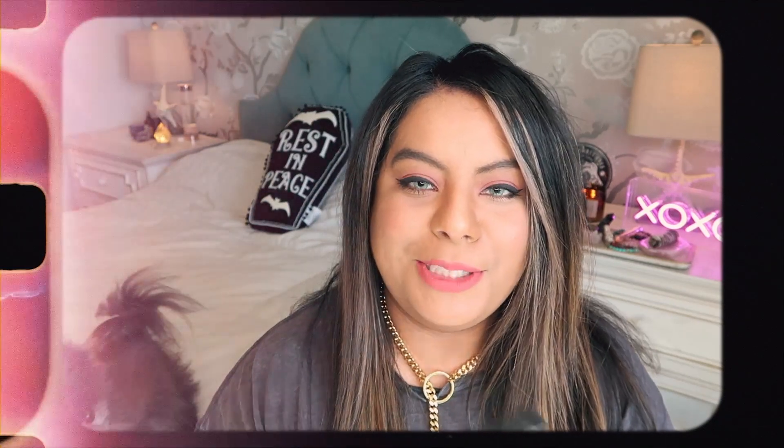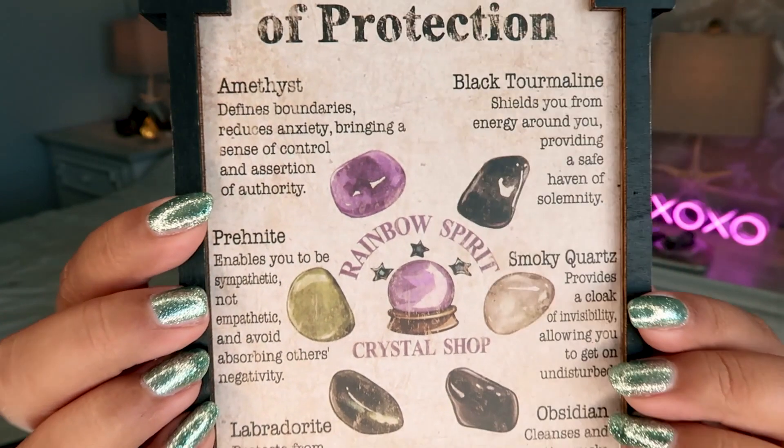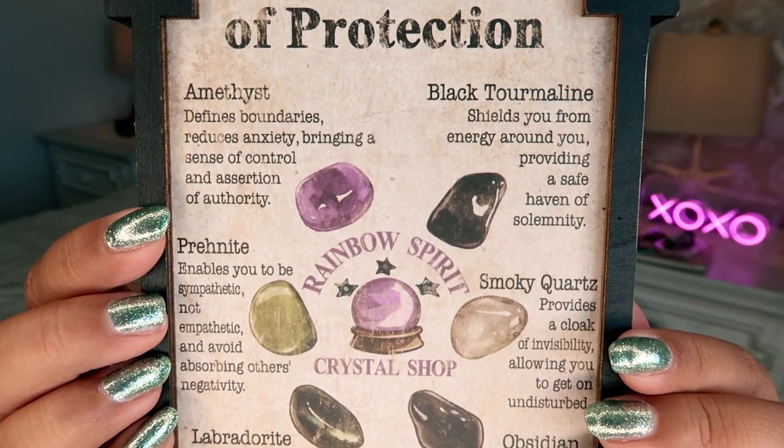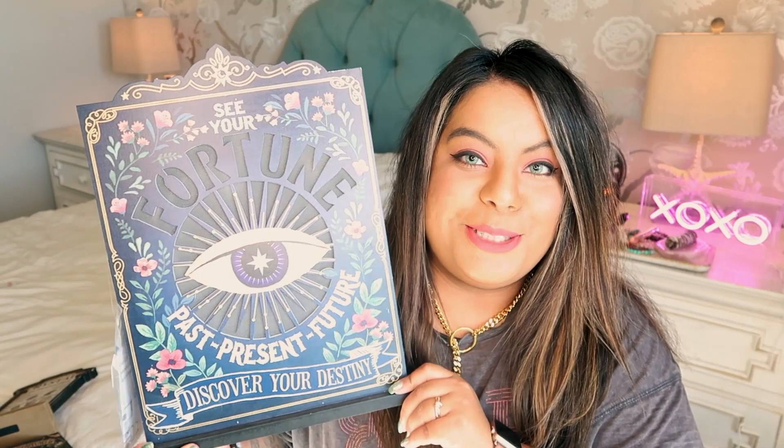This next thing I picked up is a little crystal sign — I had to get this and I'm totally putting it in my crystal room. It has a ton of fun crystals on it with their healing properties listed. It was $15 and it has amethyst, black tourmaline, smoky quartz, obsidian, labradorite, and prionite. The healing properties listed seem pretty accurate, so it's a fun dual-purpose piece if you're into crystals like I am.